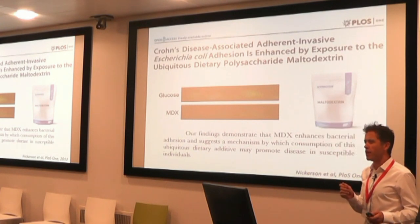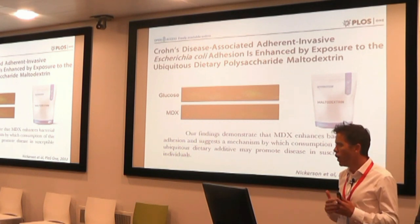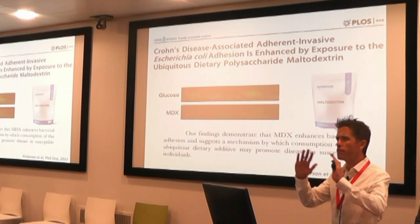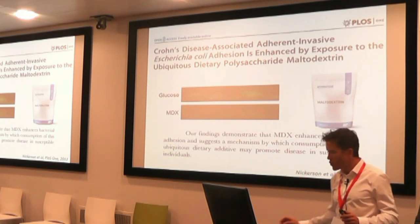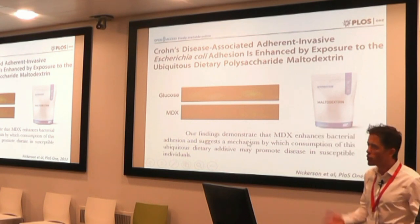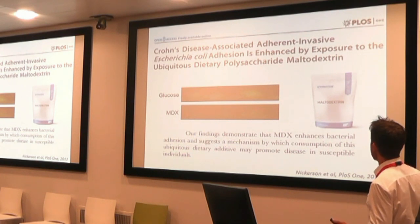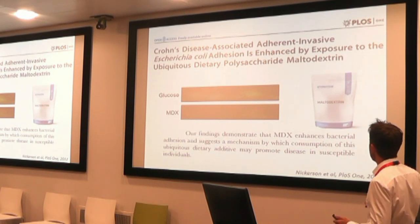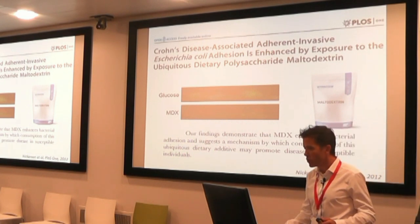Moving on from emulsifiers — maltodextrin. It's an artificial sugar added to tons and tons of foods, and I'd be surprised if there's anyone in this room who hasn't eaten maltodextrin recently. What these researchers showed is that when you add maltodextrin to human gut cells with E. coli adhering, there's so much more adherence of E. coli. Their findings demonstrate that maltodextrin enhances bacterial adhesion and suggests a mechanism by which consumption of this dietary additive may promote disease in susceptible individuals.